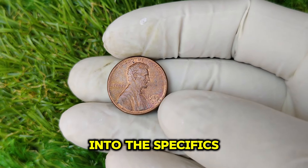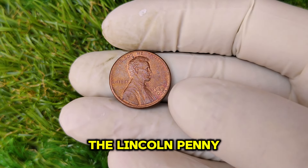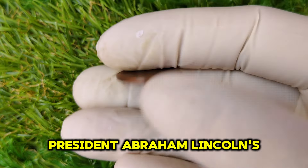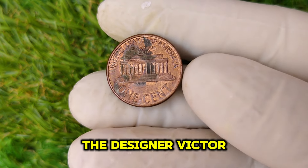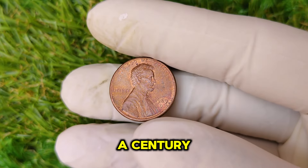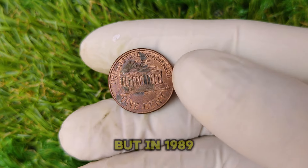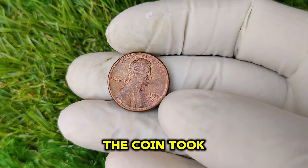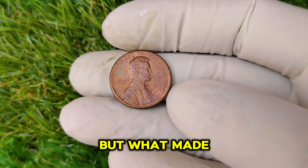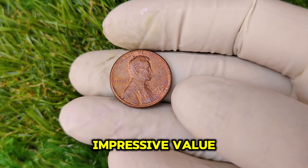Before we jump into the specifics of the 1989 D penny, let's take a brief walk through the history of the Lincoln penny. The Lincoln penny was first minted in 1909, celebrating the 100th anniversary of President Abraham Lincoln's birth. Designer Victor David Brenner gave us the iconic image of Lincoln that has stood the test of time for over a century. This coin was revolutionary as it was the first U.S. coin to feature a real person's face.